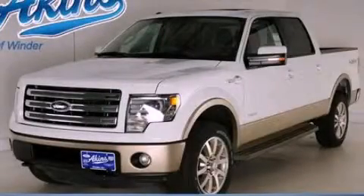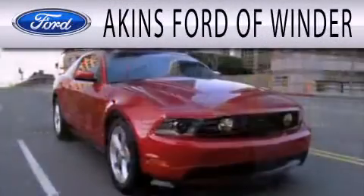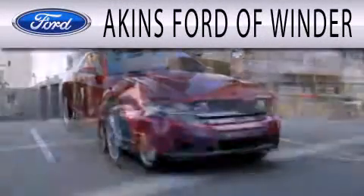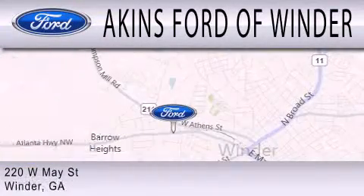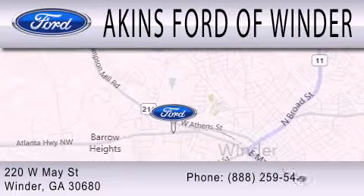Stop by today and test drive this automobile for yourself. Aiken's Ford of Winder is dedicated to doing everything possible to ensure that the experience you have selecting your next vehicle is as pleasant as possible. We are located at 220 West May Street in Winder.